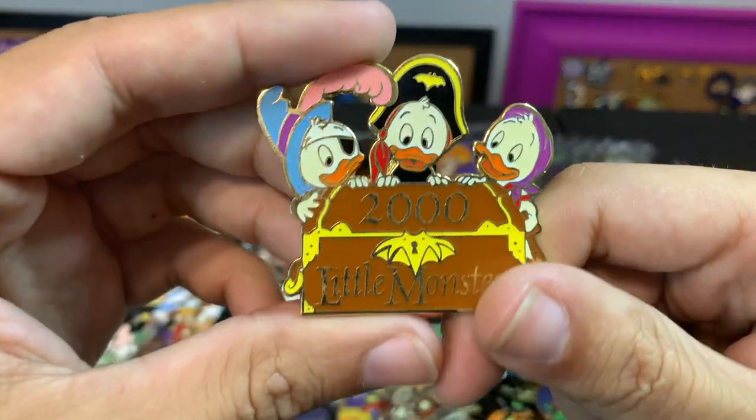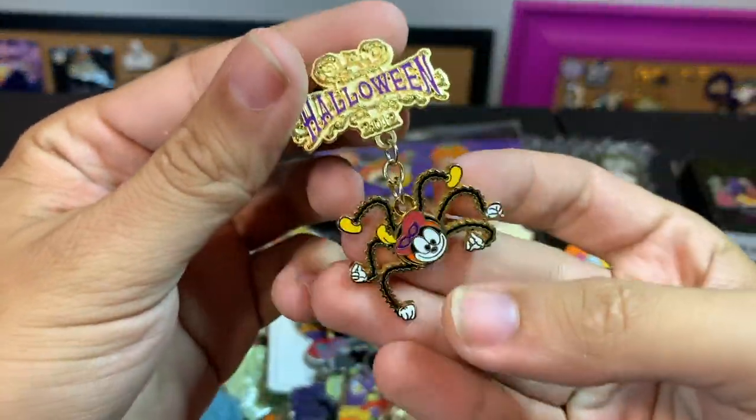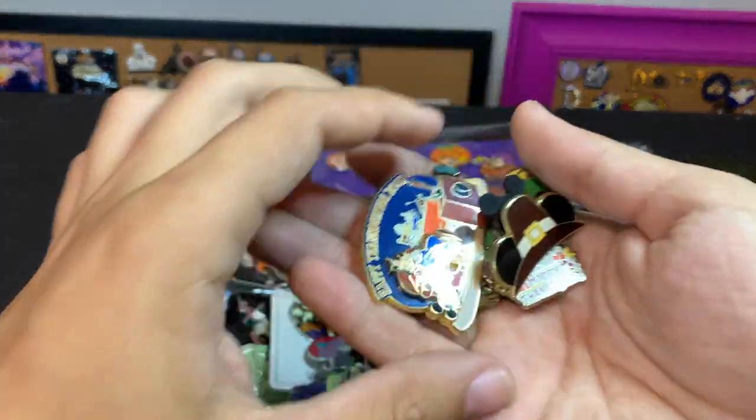Another Huey, Dewey, and Louie — this one's kind of cool, 'Little Monsters 2000.' And this one, a Halloween spider dangle from 2012.